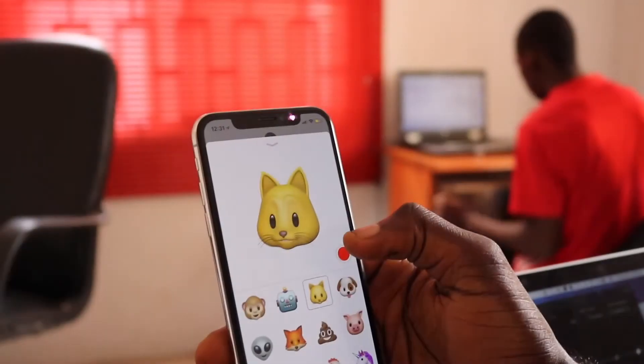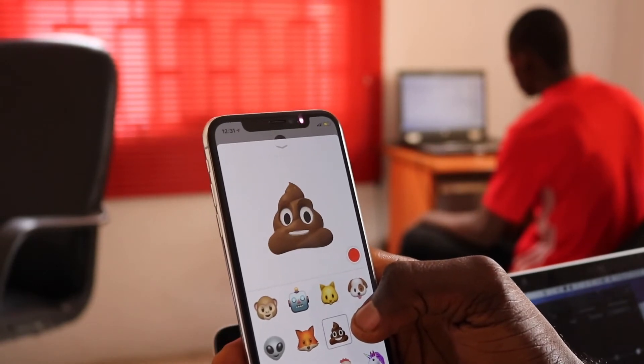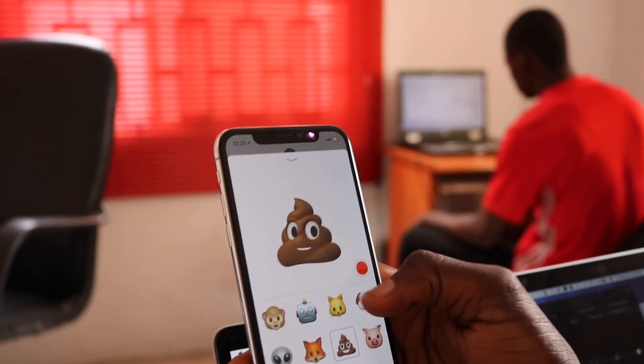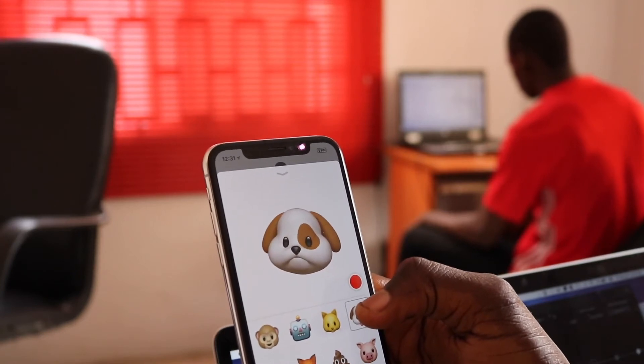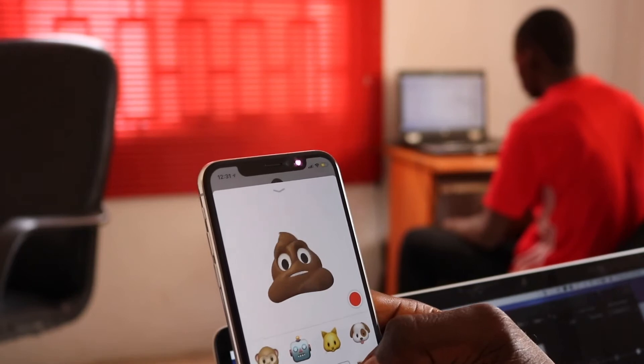Animoji was the biggest feature of the iPhone 10 at launch, and if you're big on iMessage you'll probably like it. When I got this phone it was fun making weird faces to see what I'd look like as a unicorn or a big brown poop. I even did my own Animoji Karaoke, but the whole Animoji thing wore off after a while. Still, it's the best way to show people you've upgraded to the iPhone 10 if you're into that sort of thing.